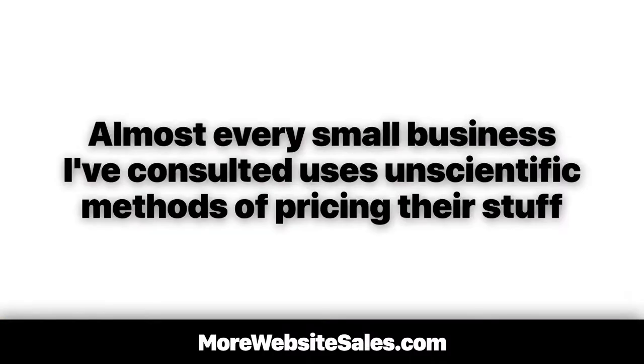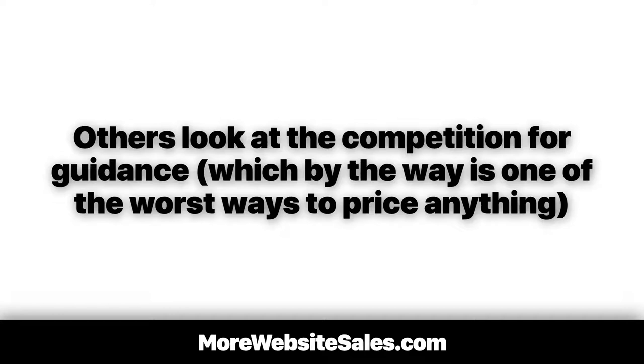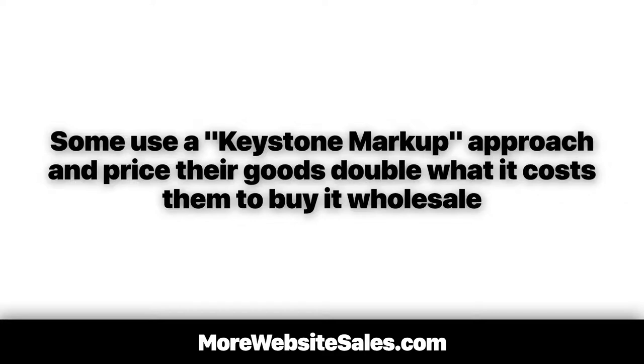Here's the problem. Almost every small business I've consulted uses unscientific methods of pricing their stuff. Some website owners price their products using their favorite lucky number. Others look at the competition for guidance, which, by the way, is one of the worst ways to price anything.